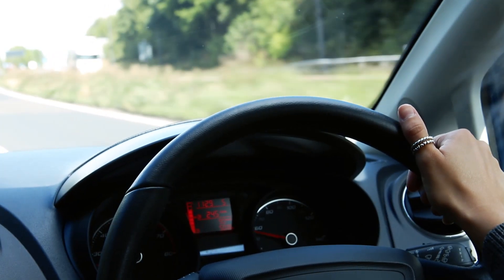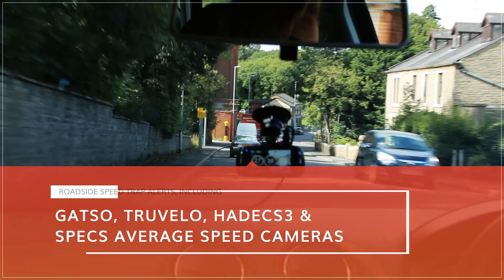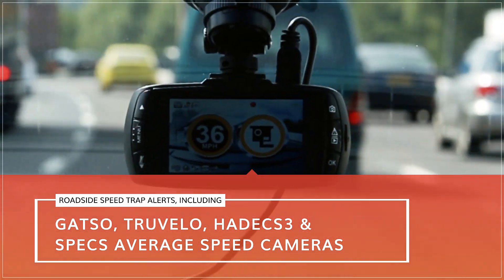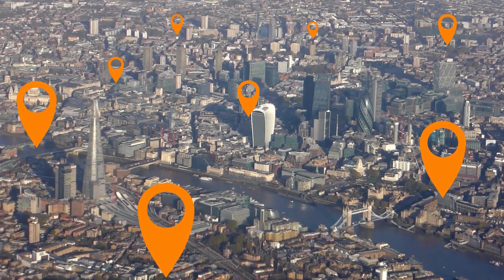Designed for a stress-free journey, providing audible and visual alerts to roadside speed cameras including GATSO, Trevelo, Hadex 3, and Specs average speed cameras, as well as thousands of locations where mobile speed traps are frequently used.